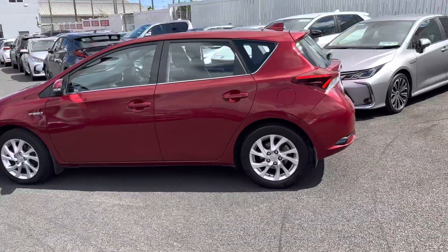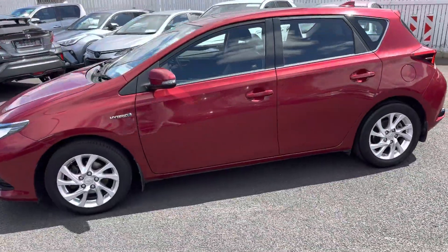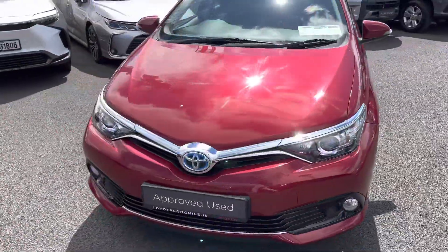This 2017 Toyota Auris will come with a year's warranty and year's roadside assistance, and is now available to view at Teo Longwell.